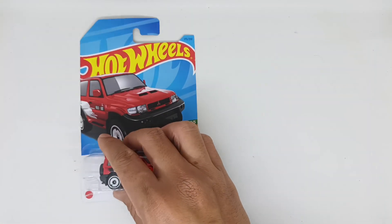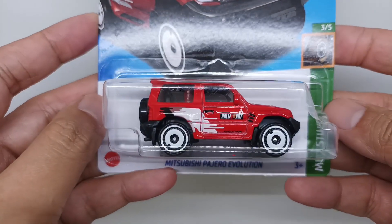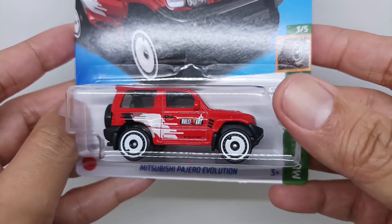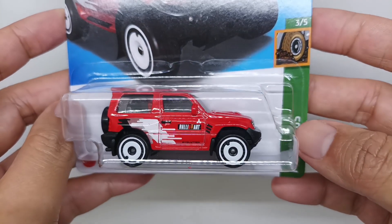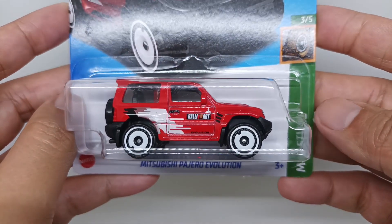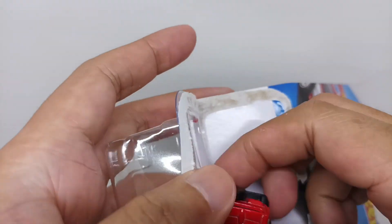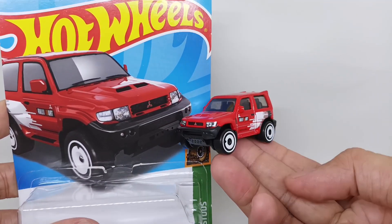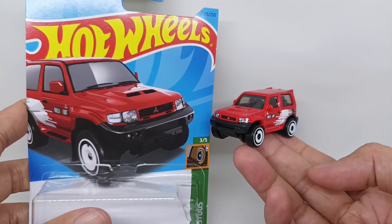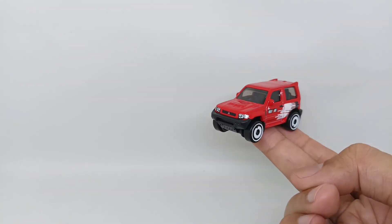Let's go open this Mitsubishi Pajero Evolution from inside the bubble. First let's see what's in the inside of the bubble — you can see the rally art and also the Mitsubishi logo on the door. Nice — this is the artwork and this is the Mitsubishi Pajero itself.